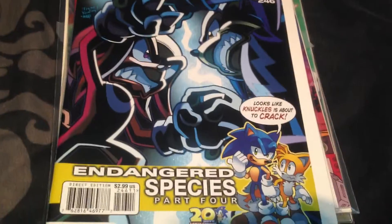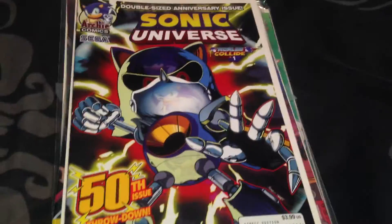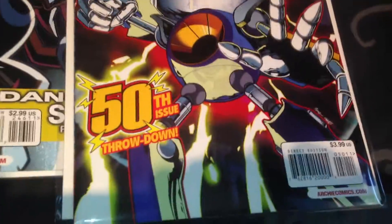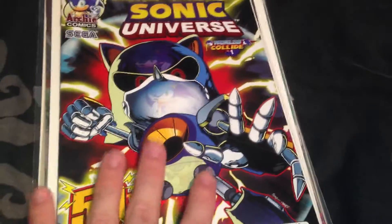This is issue 246. Now this is one of my favourite issues - I'm lucky I've got this one, it's quite amazing. And this is the 50th issue of Sonic Universe - it's Metal Sonic - and as you can tell it's got an awesome pitch for Metal Sonic on the front. Really cool cover. Can't get any better than Metal Sonic.